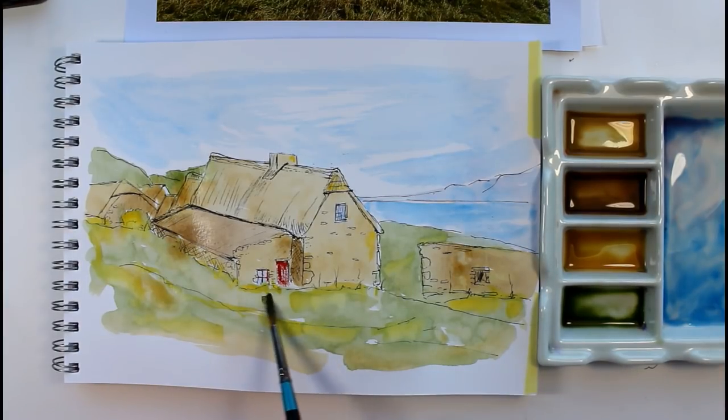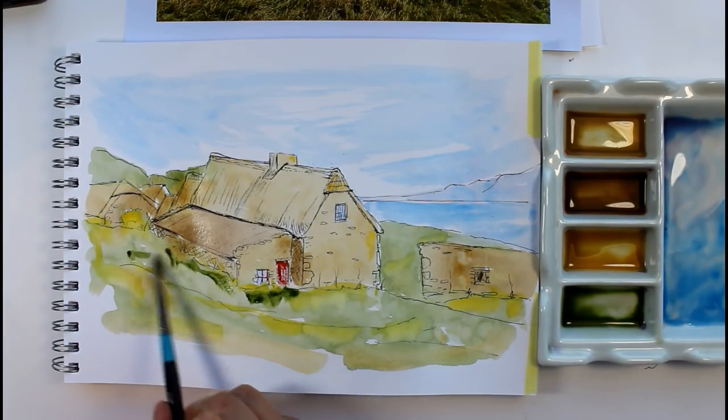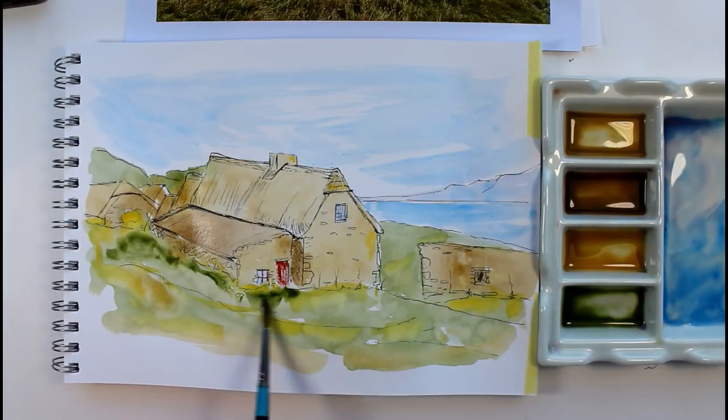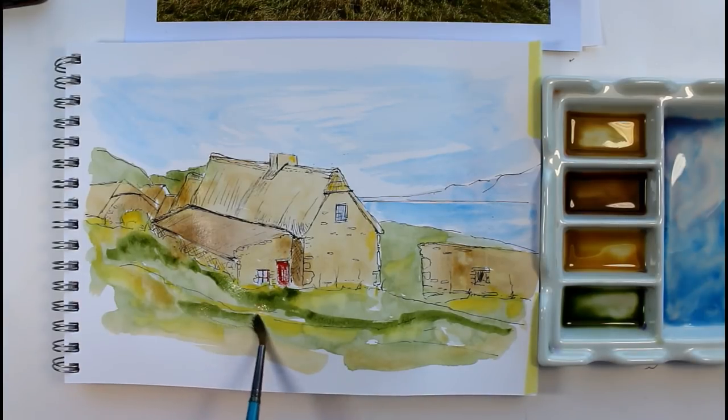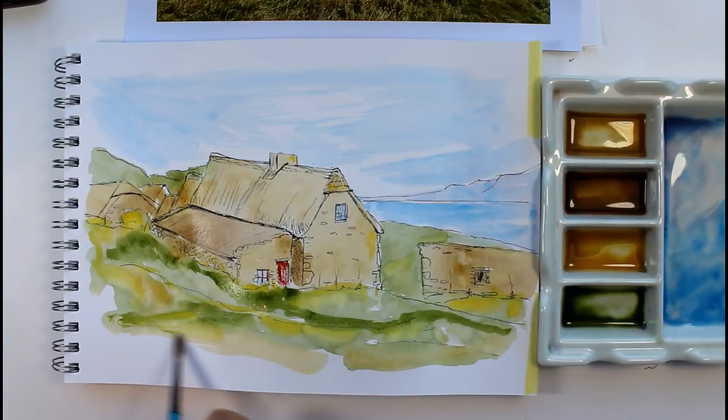Just to bring that foreground forward, I'm going to put some more green straight from the pan. You could carry on — it's knowing when to stop really, isn't it, with your detail and your colour. When you're doing an ink and wash drawing, you don't want to put really thick colour on that's going to cover up all your lines.